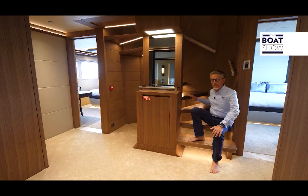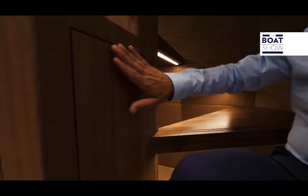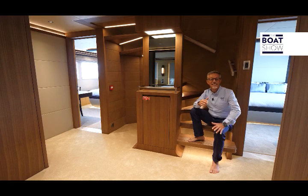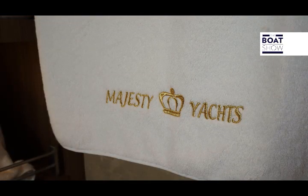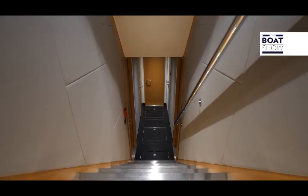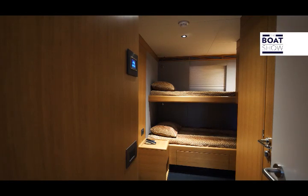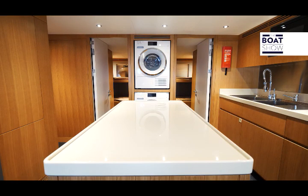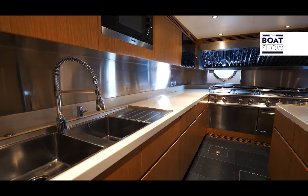The entire construction is in fiberglass; then specific structures like the steps are in steel. It is all covered in wood, very beautiful to see but above all to touch, since it has a natural, extraordinary effect. A superyacht like this needs a large crew, and on the Majesty 140 there are five cabins for nine people in two separate areas and a super kitchen.